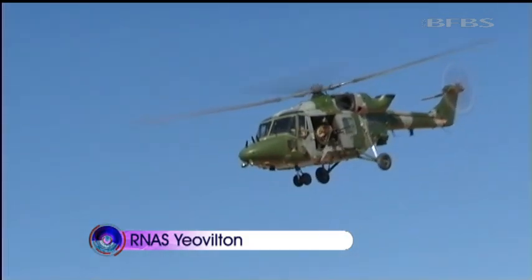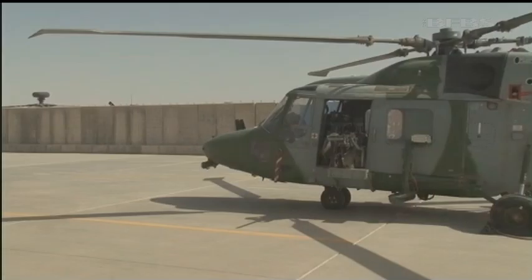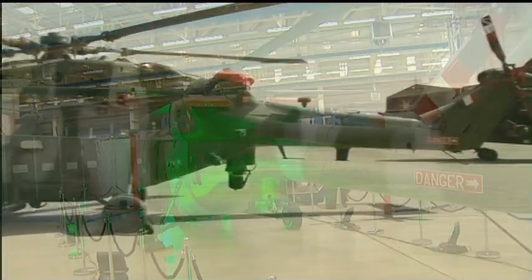The Lynx is a survivor. First flown 40 years ago, it's continued to evolve. But missions in the extreme conditions of the Afghan summer have proved too much. The combination of height and heat keeping it grounded. But not anymore.